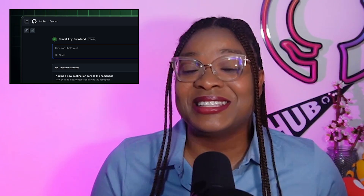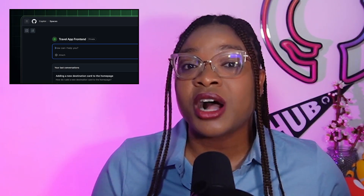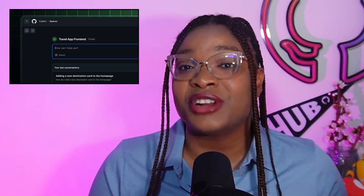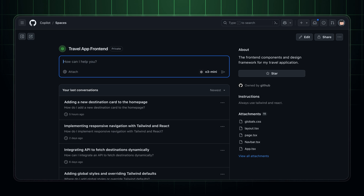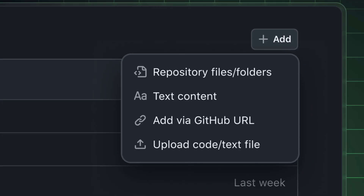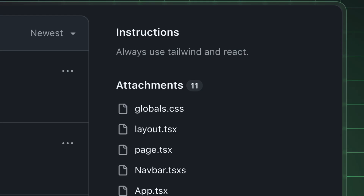Say hello to Copilot Spaces, the brand new feature designed to organize all your project's code, docs, specs, and instructions in one place. Copilot Spaces centralizes your project context, enabling Copilot to deliver smarter, more relevant responses grounded in your actual work. Attach repos, docs, specs, and even custom instructions to each space, transforming Copilot into a true subject matter expert. Spaces are easily shareable across your organization, keeping everyone up to date as your code evolves.